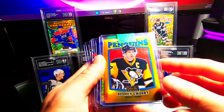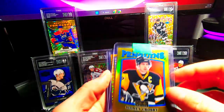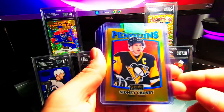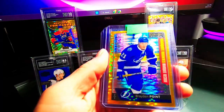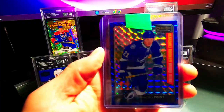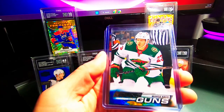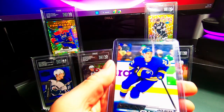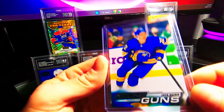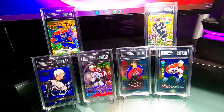A few other cards I picked up along the way: a Sydney Crosby Retro Gold numbered out of 149 — might go to PSA, might hold it, we'll see. A Braden Point Seismic Gold rookie out of 50, a color-matching Braden Point Blue Cubes, a Marco Rossi, and a Jack Quinn. See how these guys do — all going to PSA.